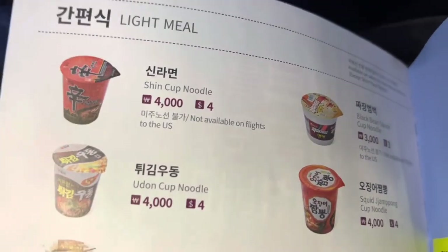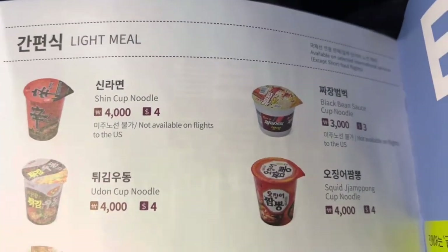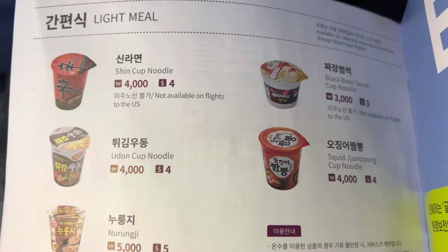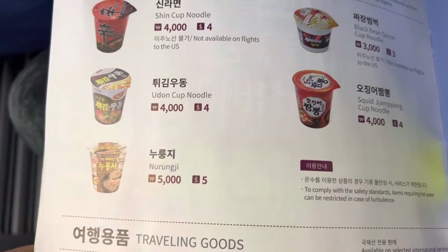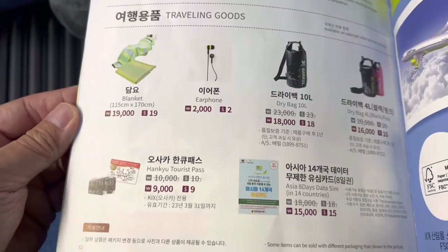Here are your in-flight purchases that you can buy here on June Air. You got the shin cup noodles, black bean noodles, squid jumping, udon noodles, no gron, and some little goodies there.